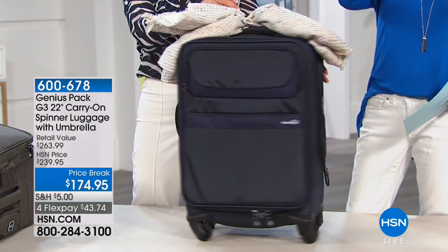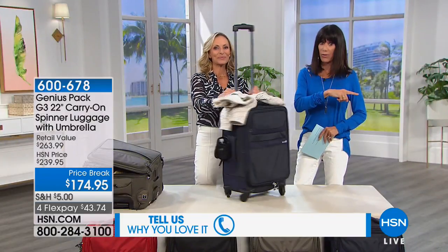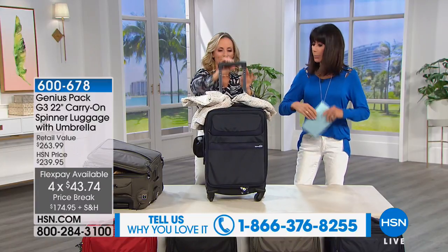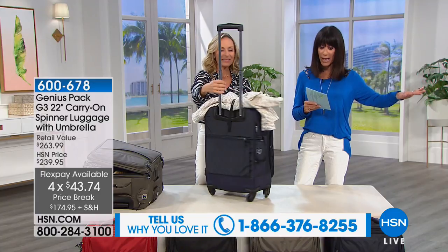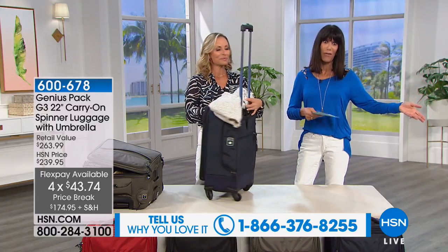By the way, if you have it, we would love to hear from you. This price break today is a phenomenal value. Additionally, if you have the HSN card and place the order on your HSN card, we'll take another $20 off the price — so you're looking at basically over $100 off the retail value.